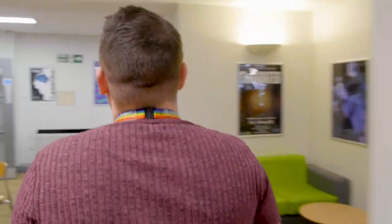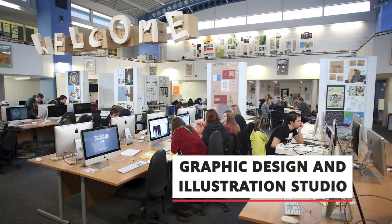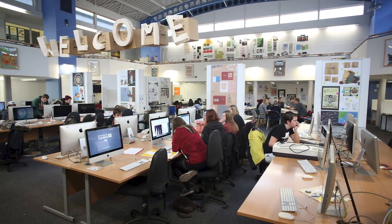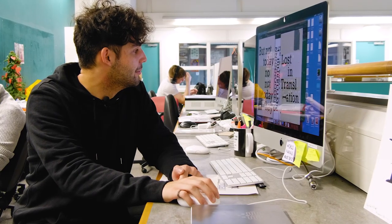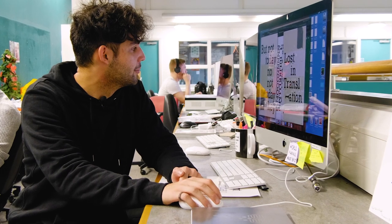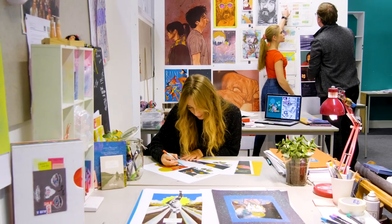Let's head through to our Graphics Design and Illustration Studios. It's a nice large open space with lots of bright colours. We've got our Reprographics department and also our art shop for students. What's really great about this area is that Graphics Design and Illustration students get to share the facilities and work alongside each other.